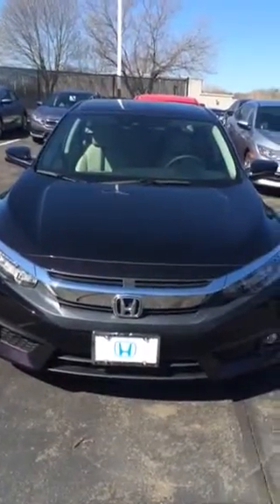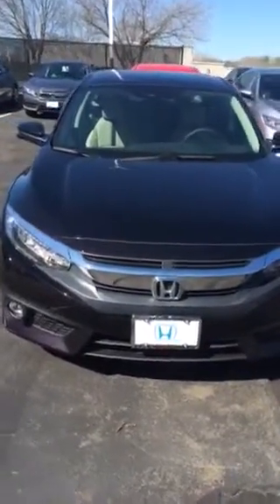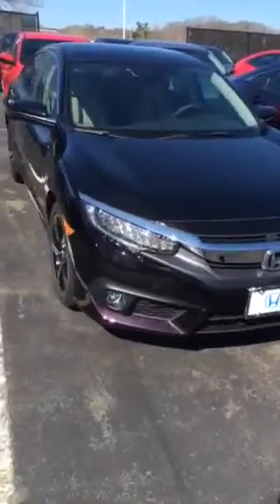Hi William, this is Peter Cohen over at Honda of Danbury. I just wanted to send you this quick video to thank you for your inquiry regarding the 2016 all-new redesigned Honda Civic. This is the touring edition that you inquired about in the burgundy night pearl.